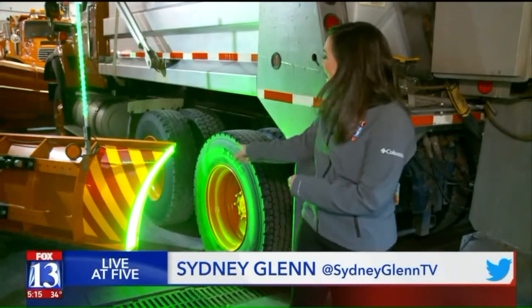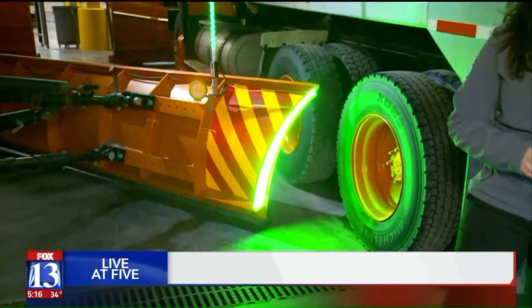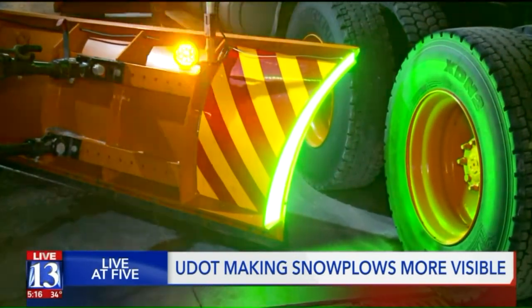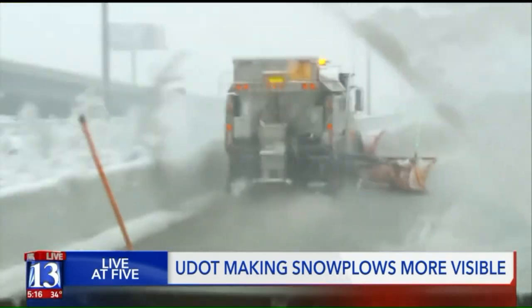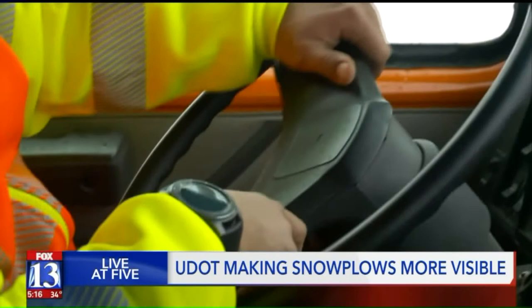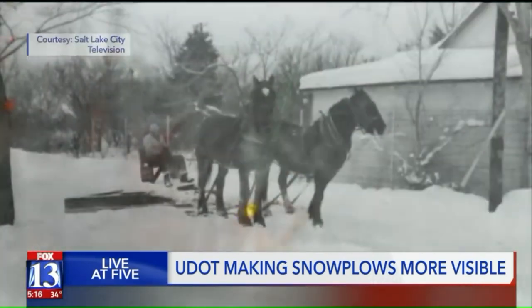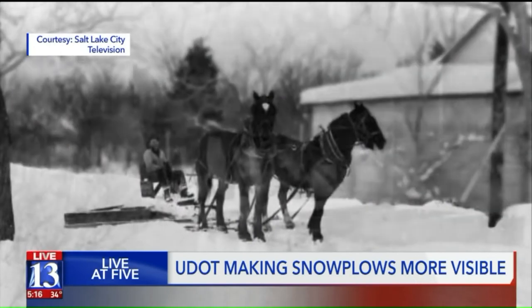Utah just added some LED light strips to some of their snow plows. It's just the latest in a long list of improvements since Utahns first started trying to get snow off of our roads. Clearing Utah roads has always been an important job, and just how they do it has changed. This is how Utah roads used to be cleared in the early 1900s.